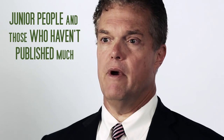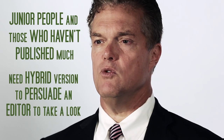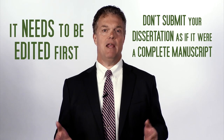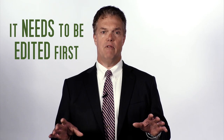Junior people and those who haven't already published several books will need at least the hybrid version to persuade an editor to take a look. A warning though: don't submit your dissertation as if it were a complete manuscript. It needs to be edited first, even if you need to pay an editor to do that.